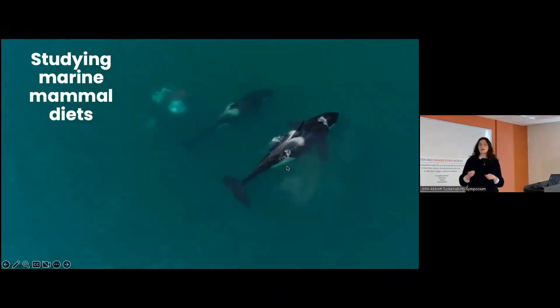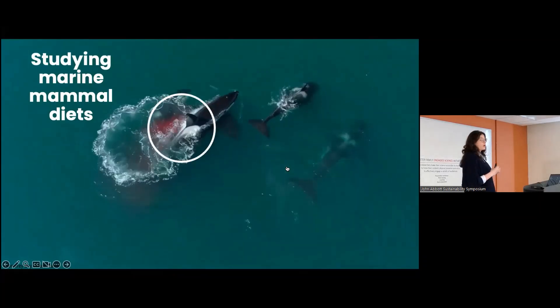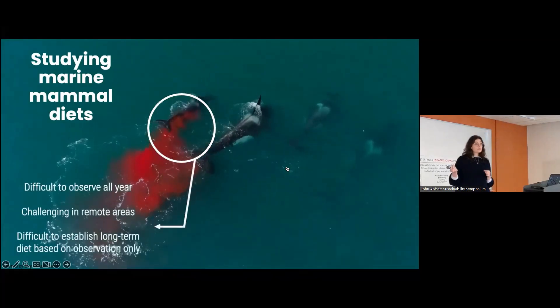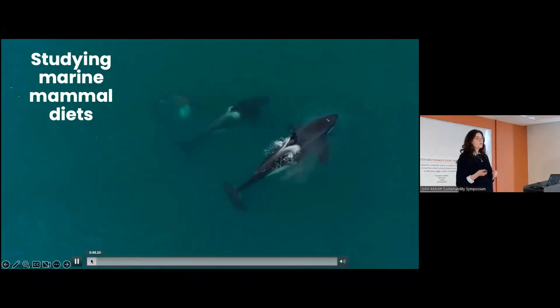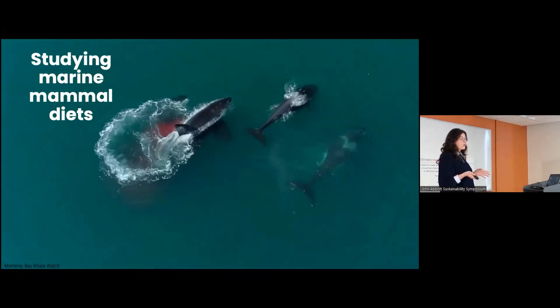Studying marine mammal diets is really important because they're at the very top of the food chain. Whenever they decide to eat a specific type of prey, and how much they eat of that prey, it's going to have an impact on the entire food chain. With climate change, for example, killer whales are relocating up north and may change their diets. So we need a method to quantify exactly what prey they eat and how much, in order to understand how they will impact our environments.